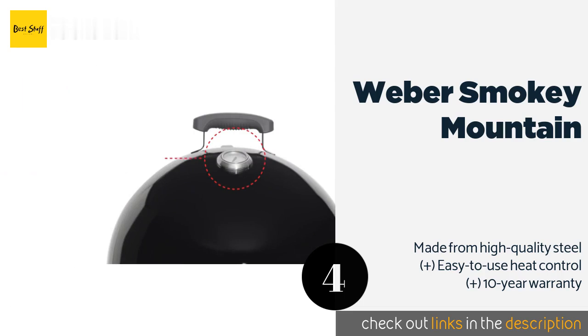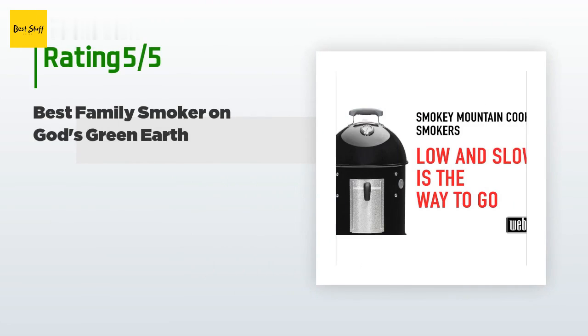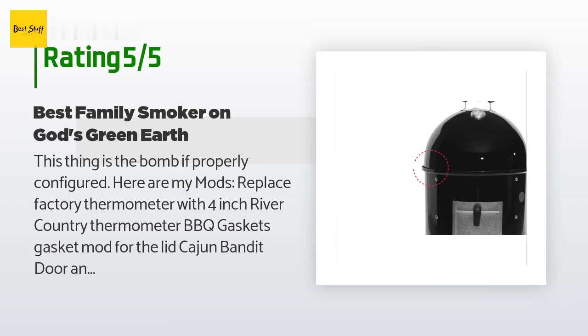This product is available on Amazon for $439. This product has an average 3.8 stars from more than 2,389 customer reviews. A customer said: this thing is the bomb if properly configured.